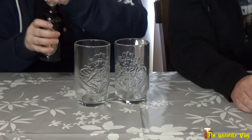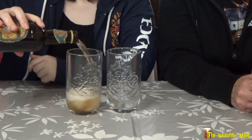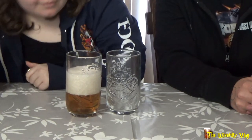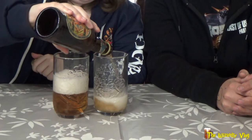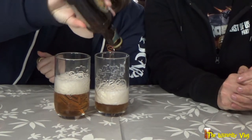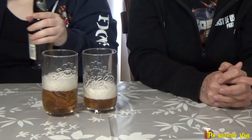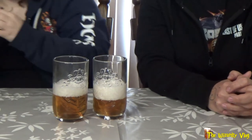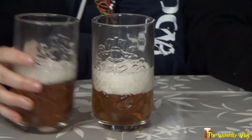Look at these glasses! That's a cool noise. Look at the fizzy stuff — that cleared out really, really fast. This one is like beer. It's like drinking beer. It's already different from that one. Let's taste it before the fizzy is out.